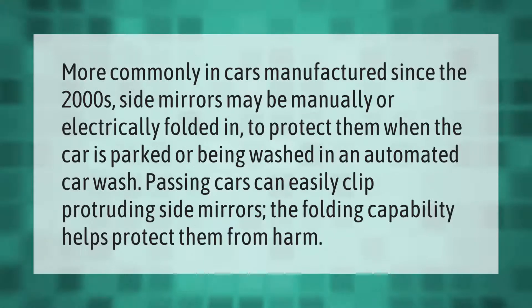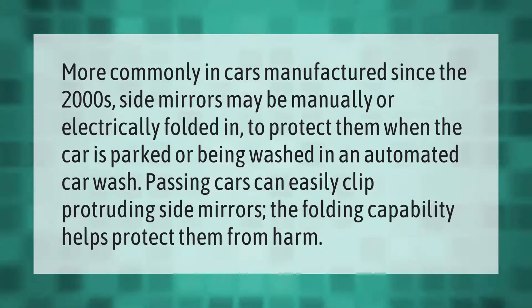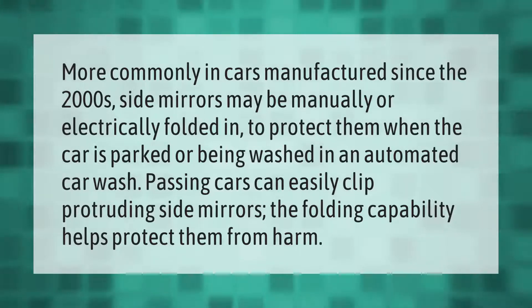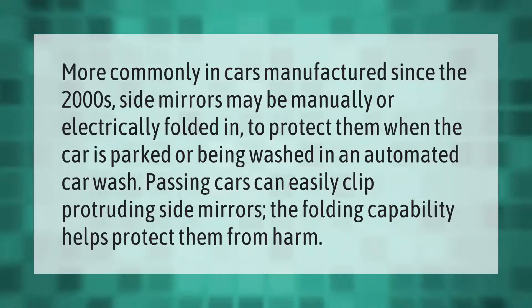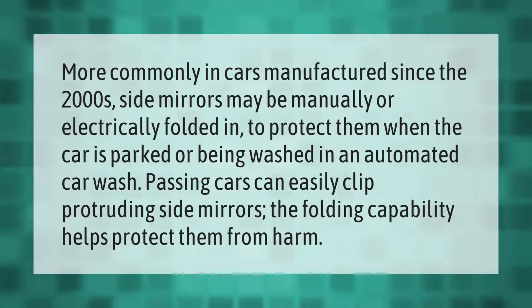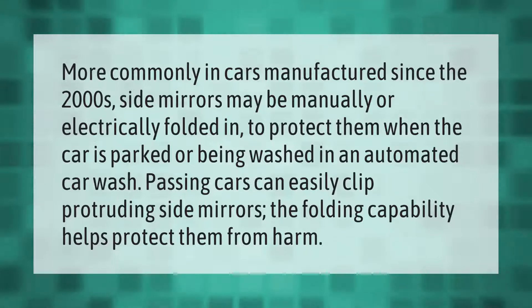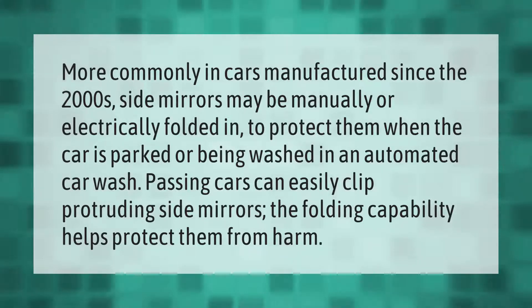More commonly in cars manufactured since the 2000s, side mirrors may be manually or electrically folded in to protect them when the car is parked or being washed in an automated car wash. Passing cars can easily clip protruding side mirrors, so the folding capability helps protect them from harm.